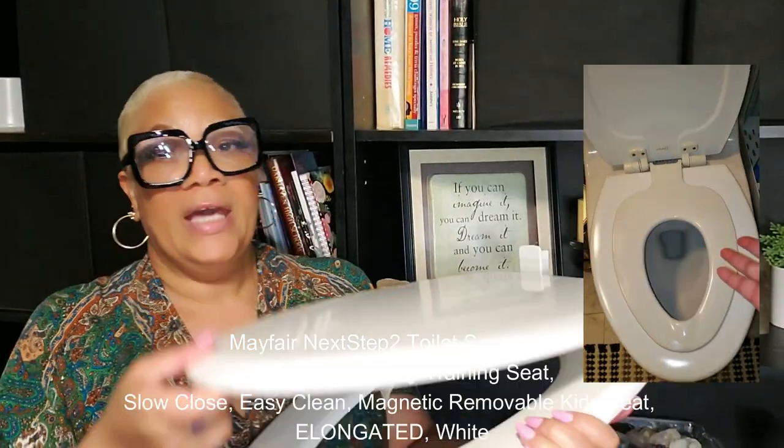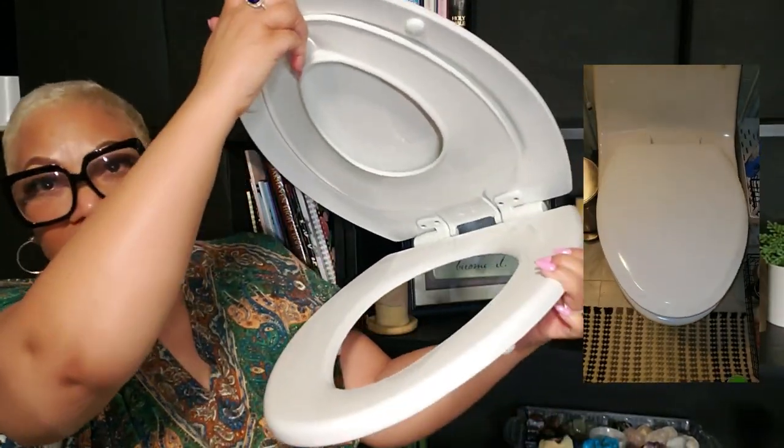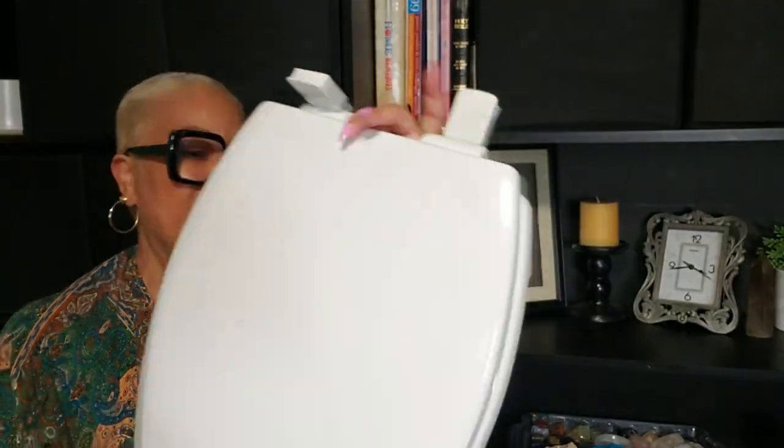I'm also going to put this into the bathroom I use. When Royal is here, this toilet seat is for us and also has a little seat insert for her little bum bum. How cute is that? It's from Mayfair — I'll have everything linked below.